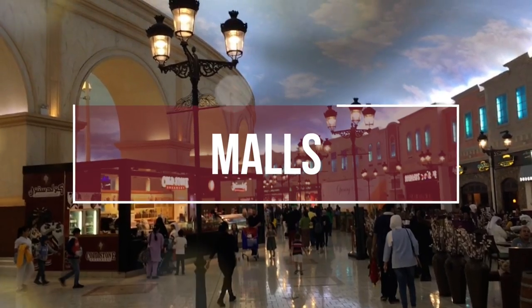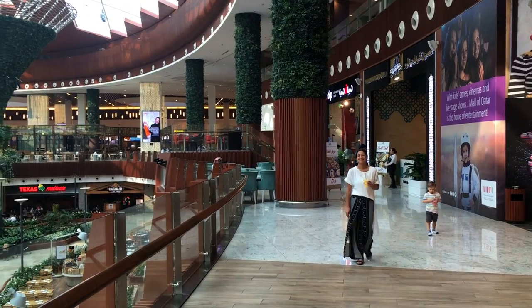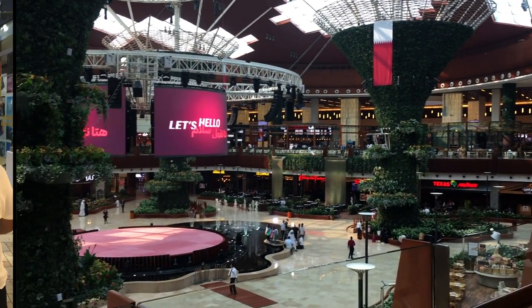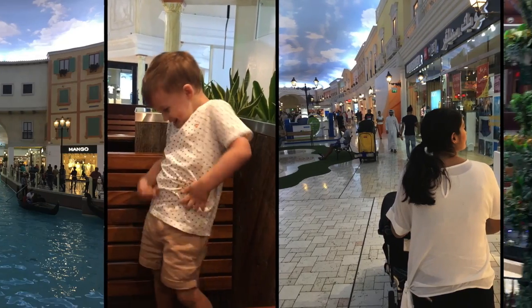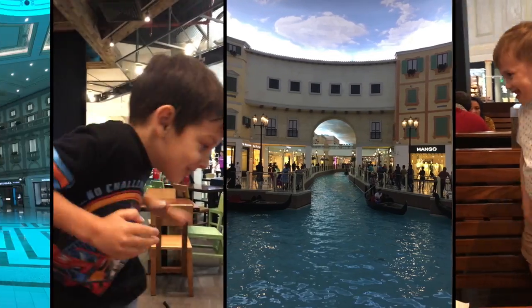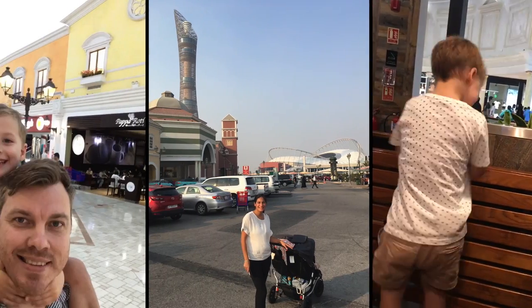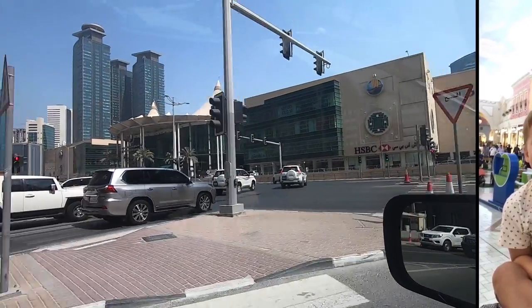Number seven: shopping malls. This might make for a funny free option as it can be easy to spend lots of money here. However, they truly are really handy places to visit during the hotter months. They are free to enter and you can walk around and window shop all you like. They also have a grocery store so you can get an affordable lunch or snack without having to spend big at a cafe. Many have free wi-fi as well as bathroom facilities and food courts where you can hang out.